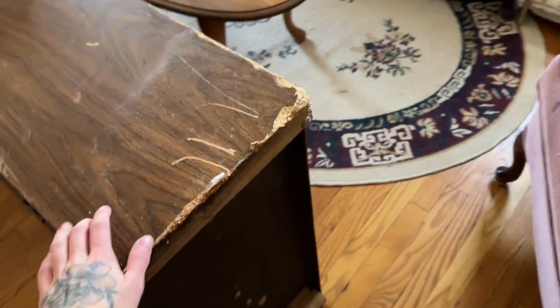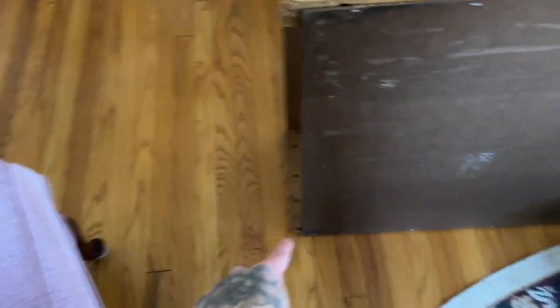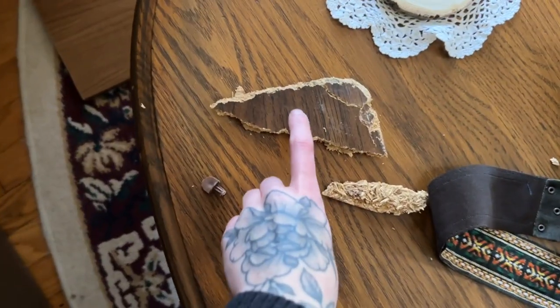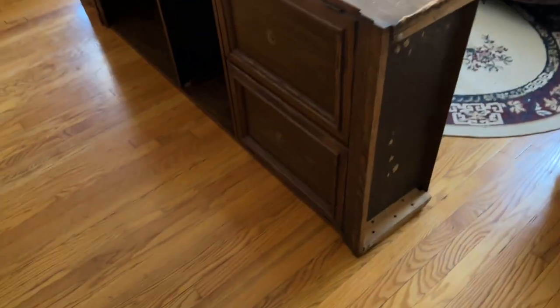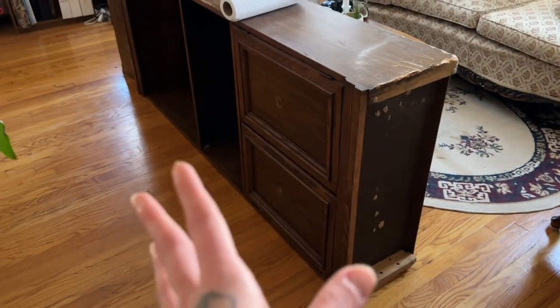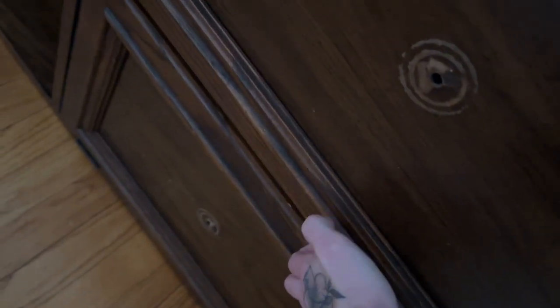This one is in worse condition — you can see the veneer, it's not fully solid wood. The edge is really chipped up and the other side is even worse. There's a piece that came off, so I'm going to glue that back down and hope it's fine. The bones are okay quality-wise, it just looks a little rough. This one is also missing hardware.